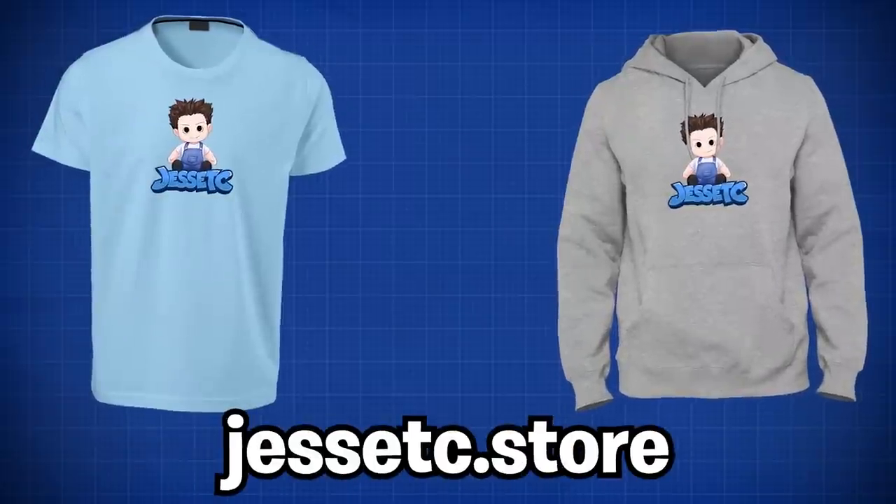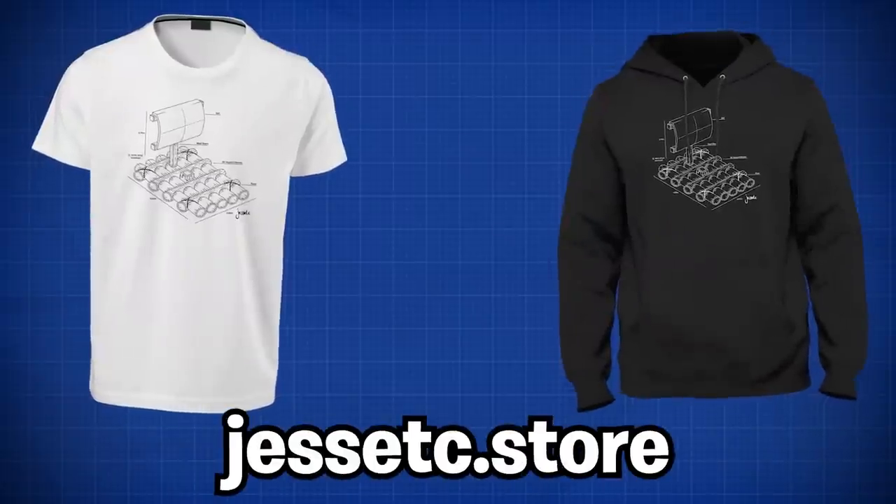We're done and gonna be ending off today's video. If you haven't already, please check out the merch — it's absolutely phenomenal stuff, look at me I'm wearing it right now. With that, I'll see you later boys — peace!